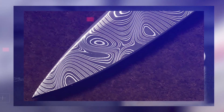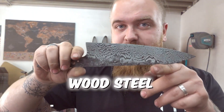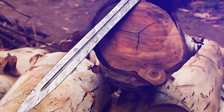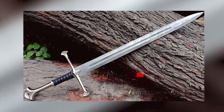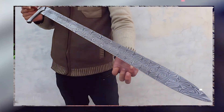Damascus steel is this super mysterious material that's been captivating people for centuries. Back in the day, it was actually called wood steel and was considered the best steel in the world. It all started in India, and from there it made its way to Damascus, Syria, where they crafted it into legendary swords. These swords weren't just functional — they had stunning patterns and were known for being tough, flexible, and razor sharp.